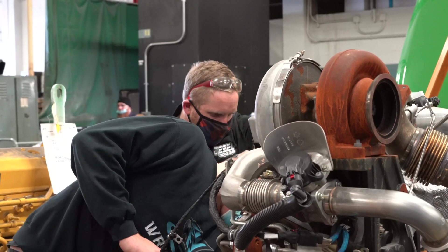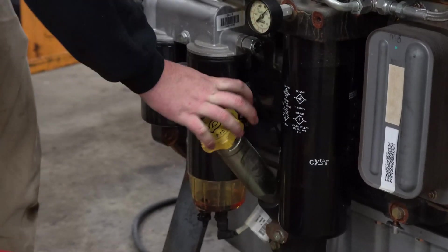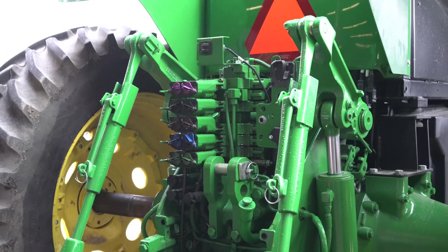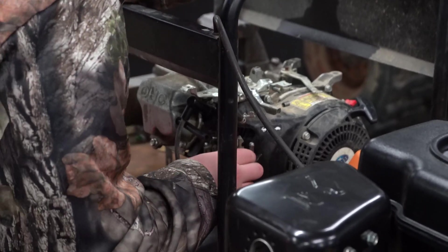My name is Glenn Adolphs. I am the diesel technology instructor. We are a two-year program. We cover various equipment — a lot of different ag equipment and a lot of different truck equipment. The program basically covers everything because you don't know what you're going to get into. We try to cover all aspects of the diesel technology field.